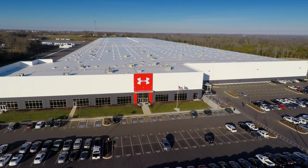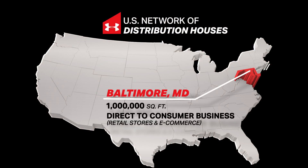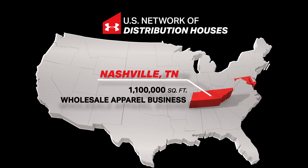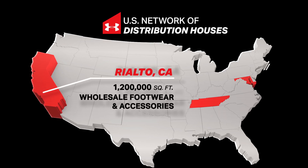Our US network of DHs comprises the Baltimore facility, which is about a million square feet, servicing our direct-to-consumer business. The Nashville facility is 1.1 million square feet, servicing our wholesale apparel business. And our largest facility in Rialto, California, 1.2 million square feet, servicing our wholesale footwear and accessory business.